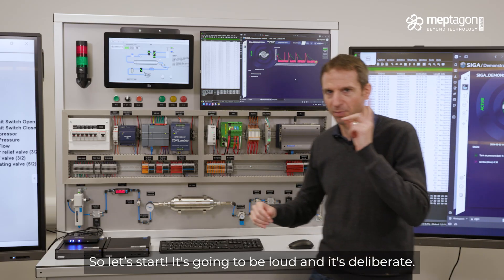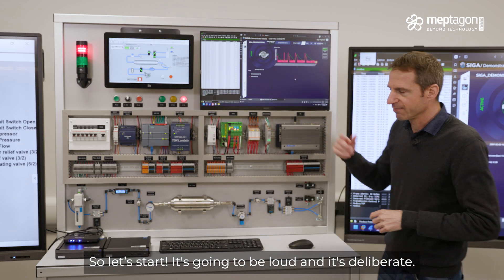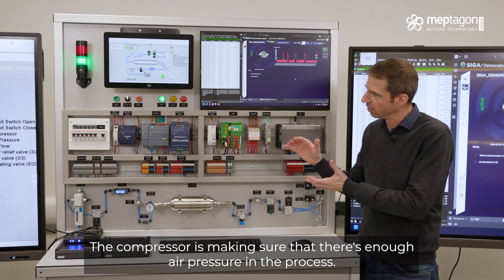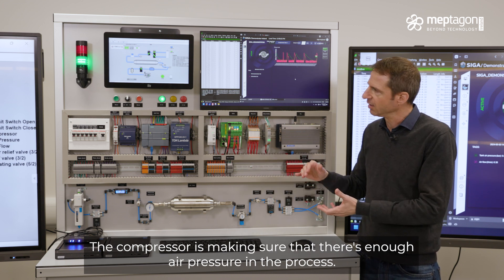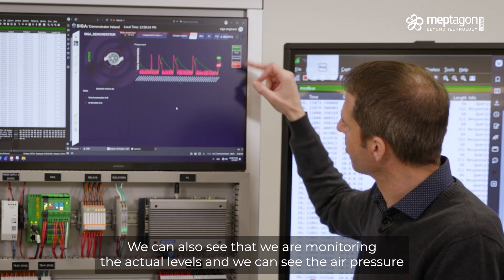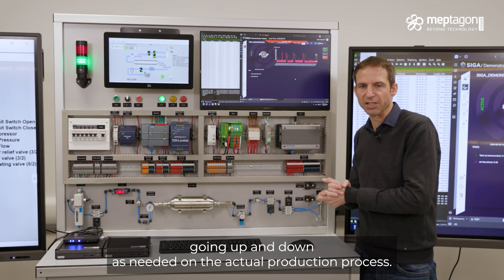So let's start — it's going to be loud. You can see the compressor and the piston. The compressor is making sure that there's enough air pressure in the process. It will stop when it reaches the right level. We monitor the actual levels and we can see the air pressure going up and down as needed in the actual process.